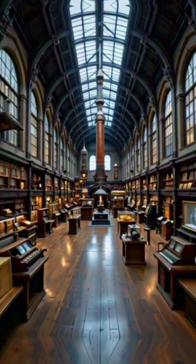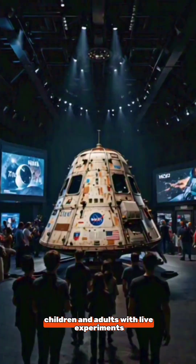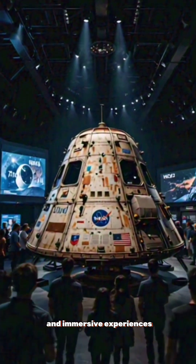Number three: interactive galleries. The museum features hands-on exhibits like the Wonder Lab, designed to engage children and adults with live experiments and immersive experiences.